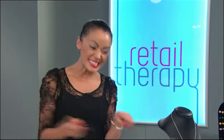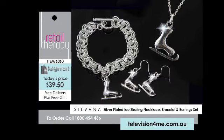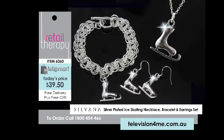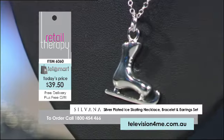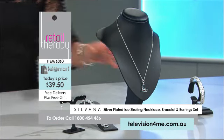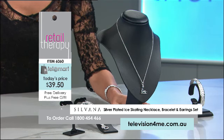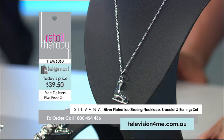Now it's time to get those skates on — this next set is so fun, I know it's going to skate right out the door. It is called the Silvana silver plated ice skating necklace, bracelet and earring set. Just look at that skate boot pendant — it hangs off a 46cm trace link belcher chain with a lobster claw clasp. It's an extra large skate and we all know someone who's a little bit skate mad.